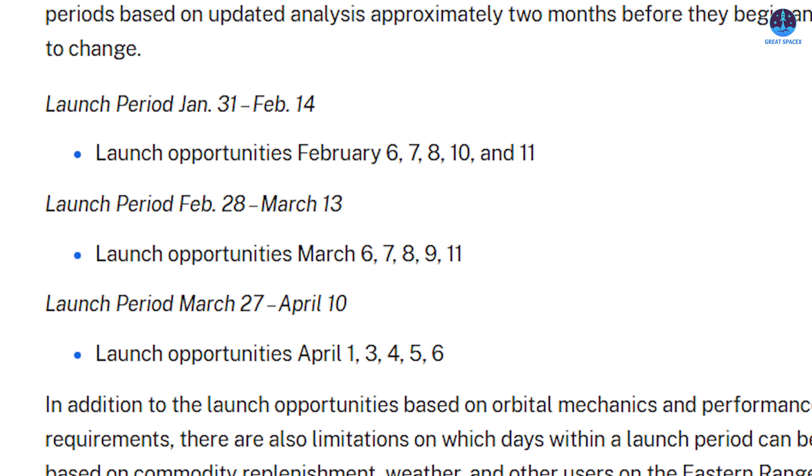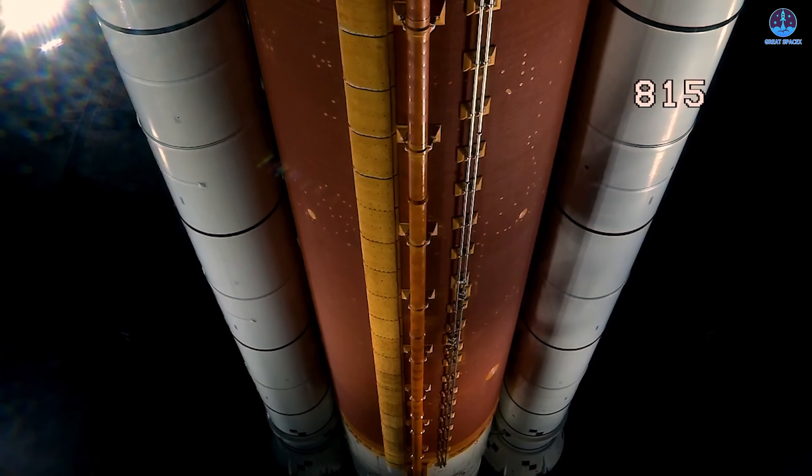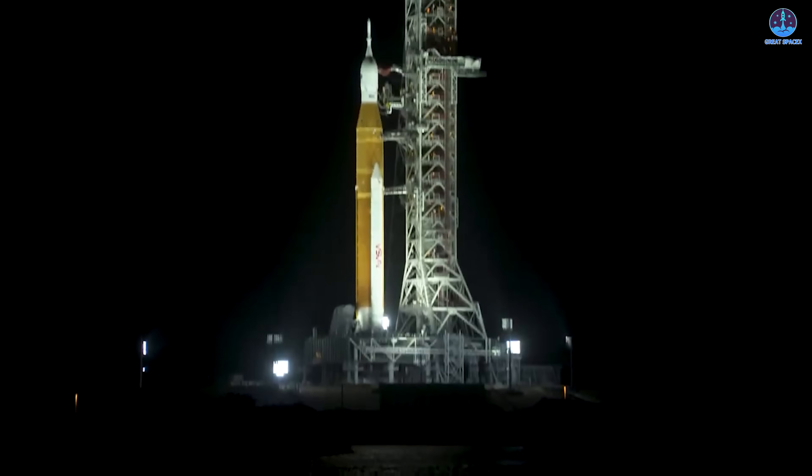Fortunately, Artemis 2 has a relatively broad launch window giving NASA some flexibility. The current schedule includes three main sets of opportunities: the first window covers February 6th, 7th, 8th, 10th, and 11th; the second window opens in March with opportunities on the 6th, 7th, 8th, 9th, and 11th; and a third window is available in early April covering April 1st, 3rd, 4th, 5th, and 6th. February 6th represents the earliest possible launch date, not a fixed deadline.